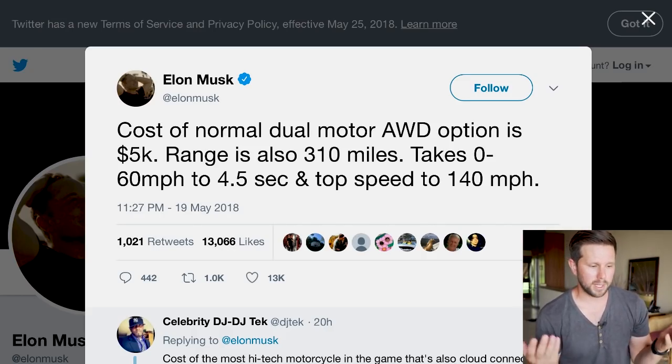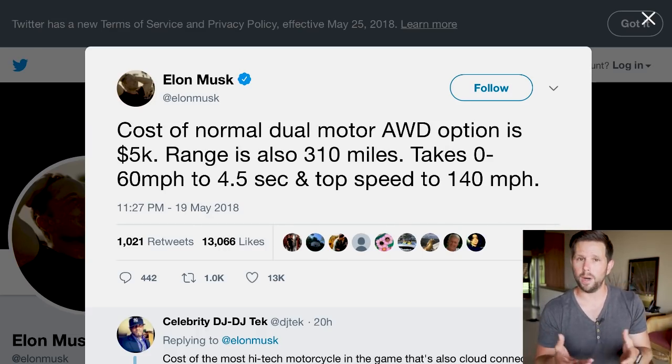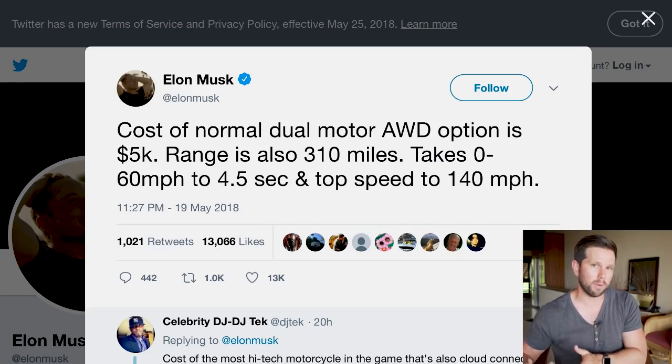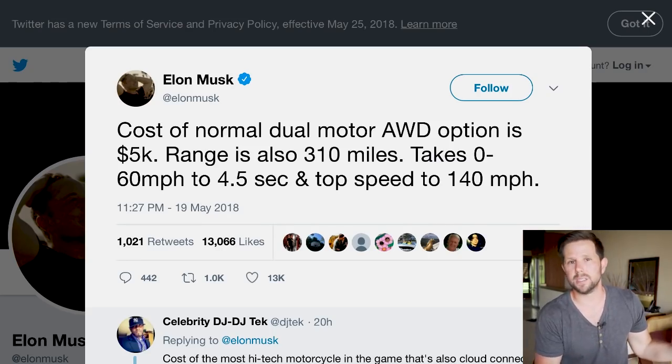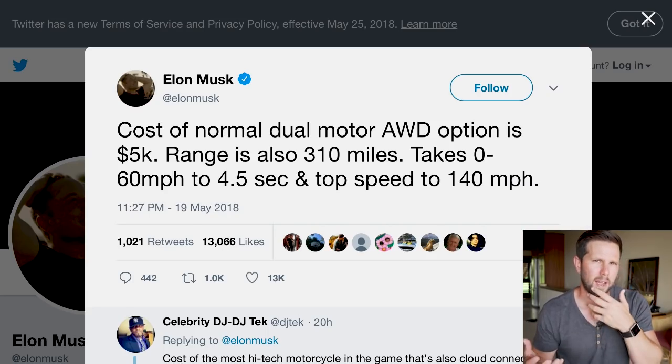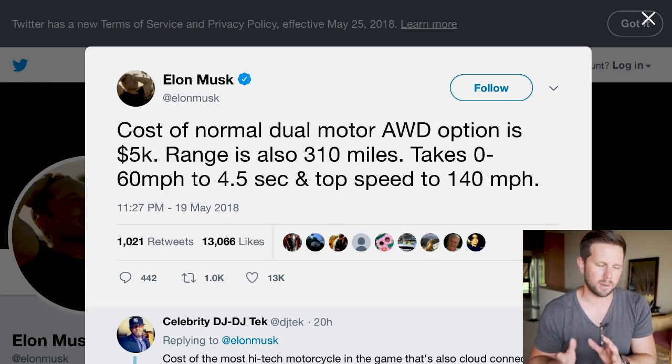The all-wheel drive version is going to cost $5,000. Elon had tweeted previously it would cost less than on the Model S, and after seeing Autopilot pricing translate directly over, many of us guessed $5,000. This version will go zero to 60 in 4.5 seconds — about half a second faster than the rear-wheel drive — with a top speed of 140 miles per hour.